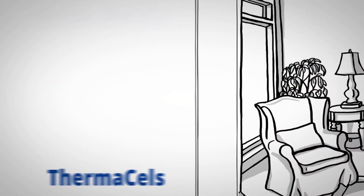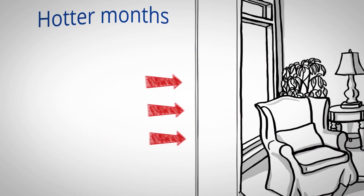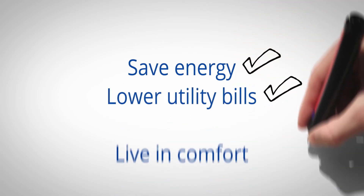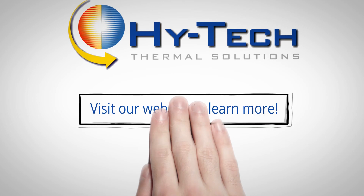During the hotter months, this helps prevent heat from entering your home. During the colder months, it keeps the heat inside, where it's supposed to be. Save energy, lower your utility bills, and live in comfort. Visit our website to learn more.